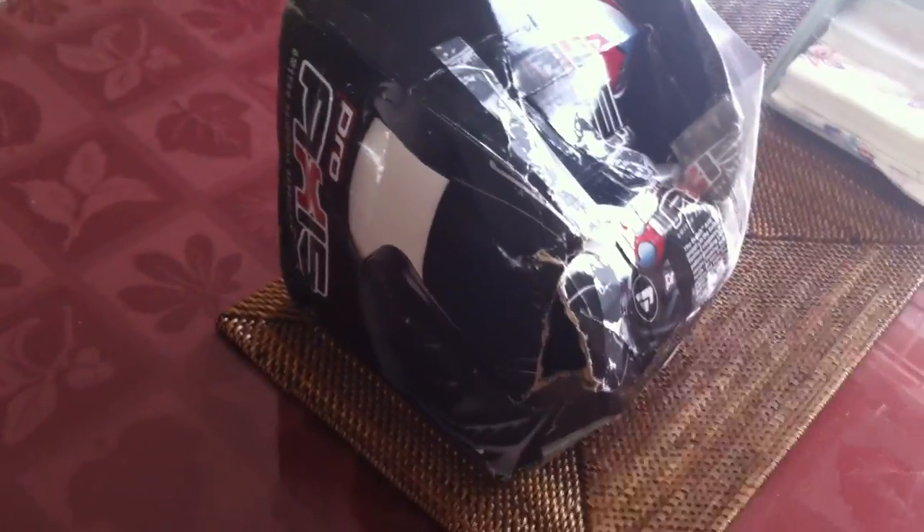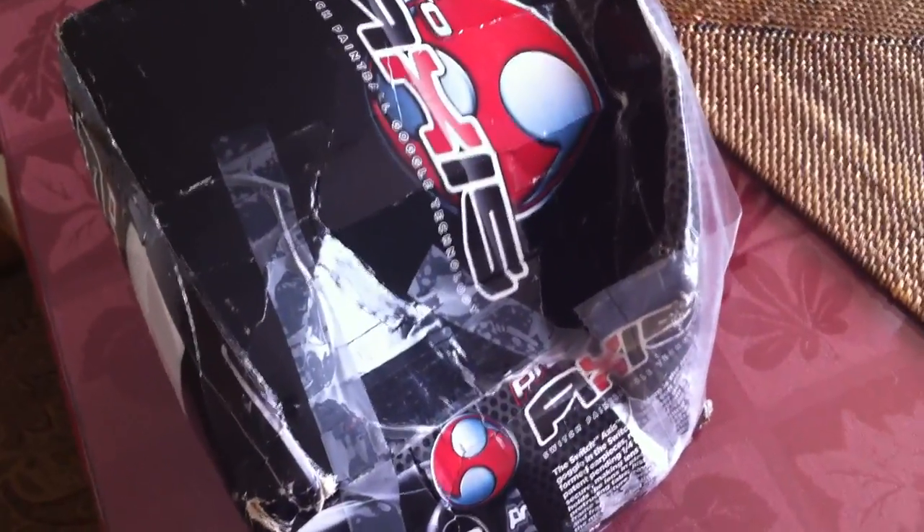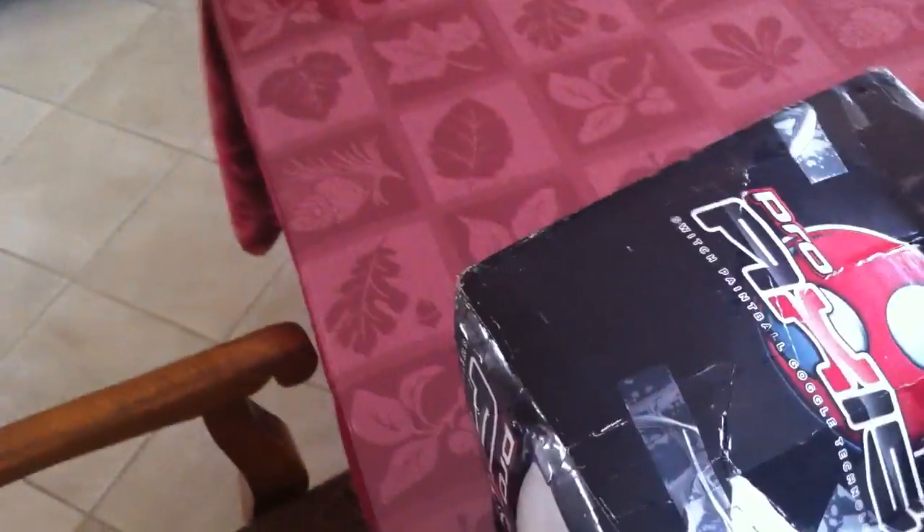Hey guys, this is a haul from marketbids.com. I got a package today and it's pretty messed up — the guy has a hole ripped in there, super dented. It says 'received unsealed' and 'received damaged.' This is the third box I received really beat up. I usually don't get any packages this bad or even damaged, but man this is beat up. Let's go check out what I got — I got a Pro Axis paintball mask, so let's go see what we got.